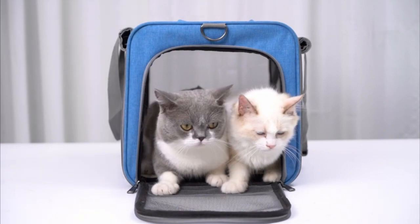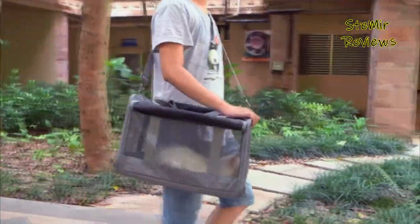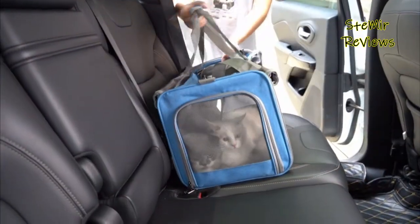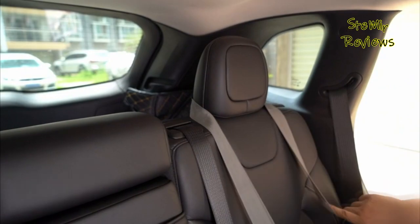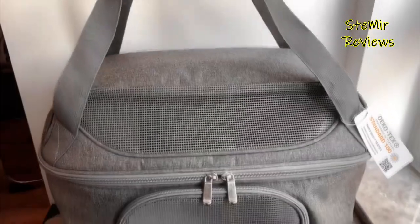Cat carriers are essential for transporting your feline friends safely and comfortably. Our reviews cover a range of carriers, helping you make an informed choice. We evaluate durability, design, and ease of use. Sturdy construction and secure locks ensure your cat's safety during travel.